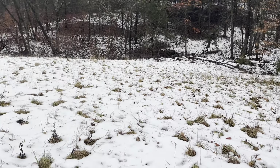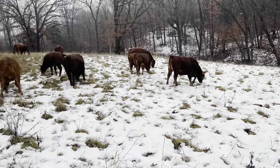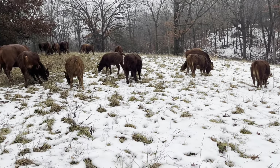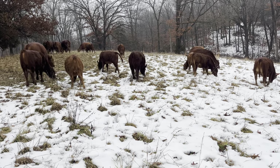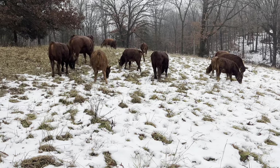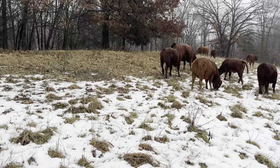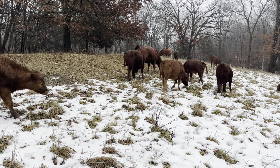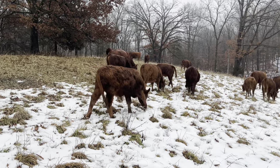I bet it would take 10 big round bales to equal the forages right here. At a hundred dollars a bale for a 1,200-pound net-wrapped bale, there's 10 or 12 bales here — let's say 10 to keep the math easy. There's a thousand dollars worth of feed right here on this two acres. A thousand dollars worth of feed, right here, at the end of January.